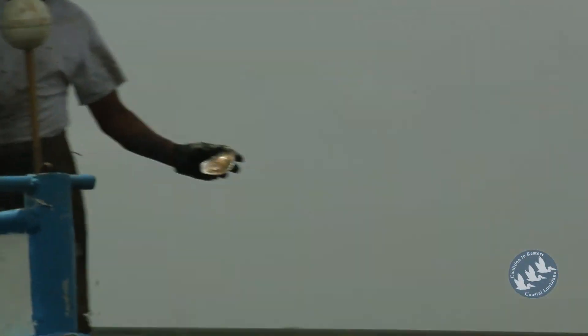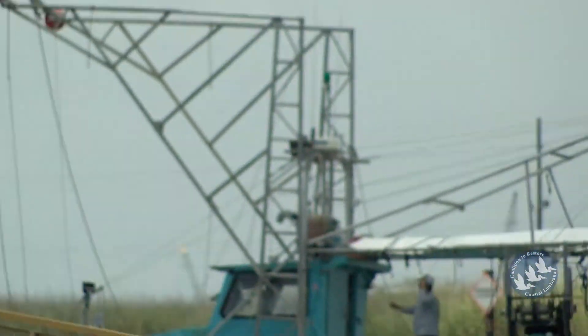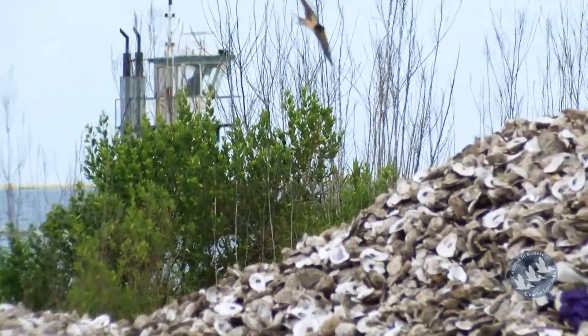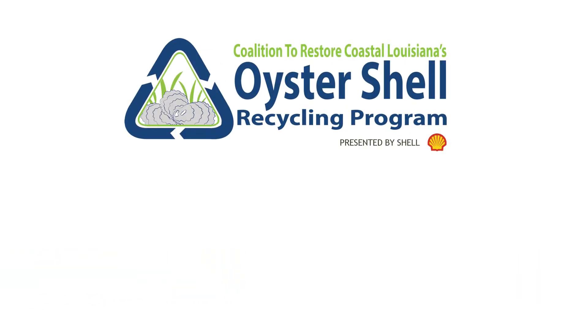We want to have a positive impact on the community and on the environment. Shell got involved with the oyster recycling program — this innovative project that was brought to us — and we could see how it would have an impact across so many facets for the people of southeast Louisiana. That's what really attracted us to work with CRCL on this project. The program developed through a unique partnership that we formed with Shell, the restaurants who participate, and the Louisiana Department of Wildlife and Fisheries.